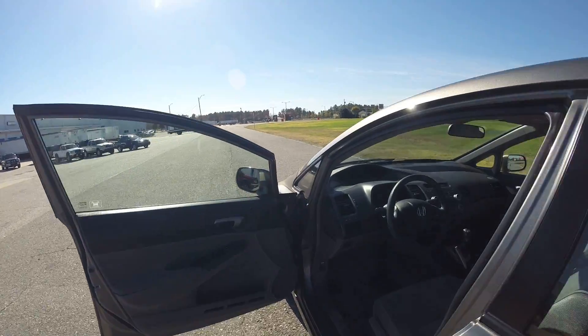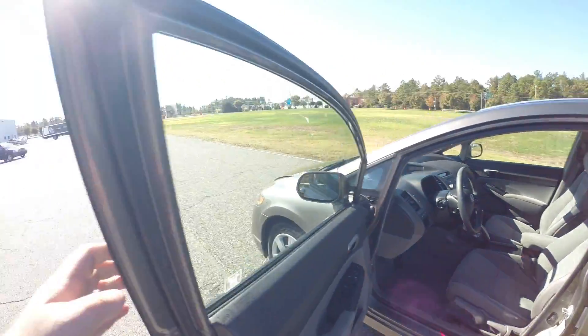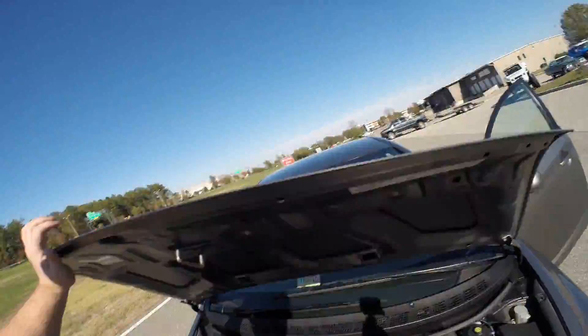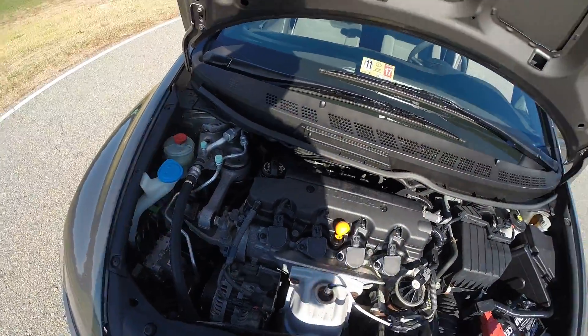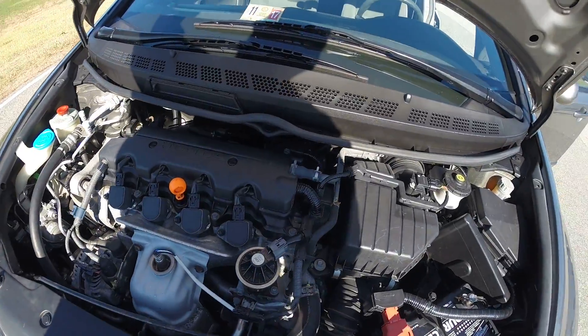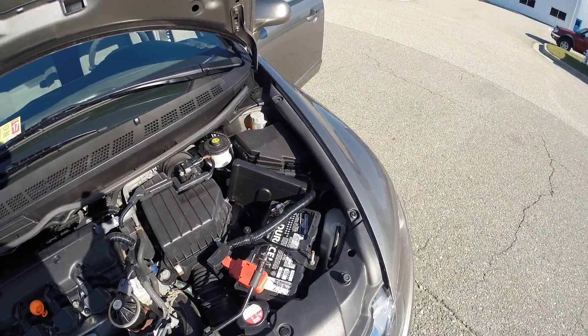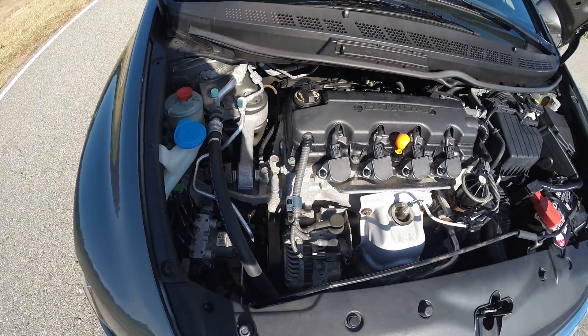We're going to go for a test drive in just a second. Let me pop the hood. There's your 1.8-liter four-cylinder engine. Very clean engine compartment. This car has been very well cared for by the previous owners.